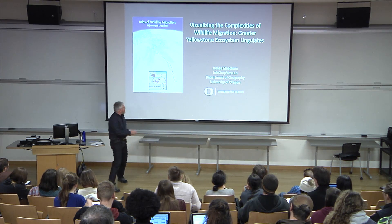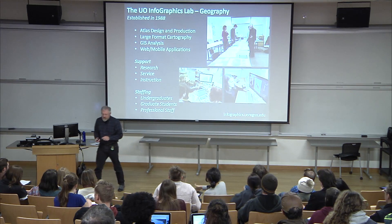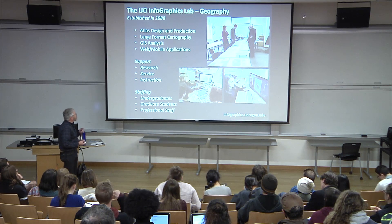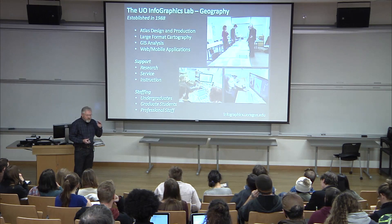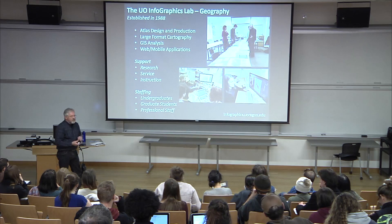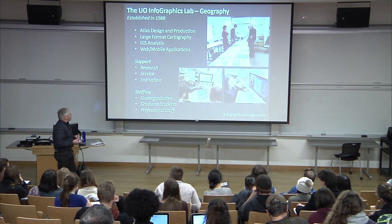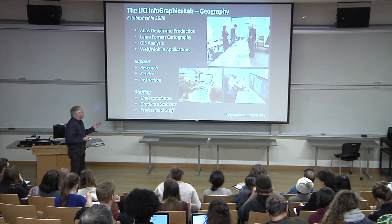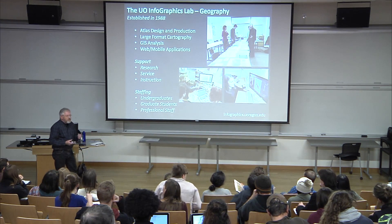I'll give you a little background. Steven mentioned I'm the executive director of the Infographics Lab. The lab started back in 1988 when I was a grad student. One of the goals was to have capacity to do a second edition of the Atlas of Oregon, which we did. We have a legacy in atlas making and schematic cartography, and we've done a lot of large cartography projects, GIS analysis, and web and mobile applications.